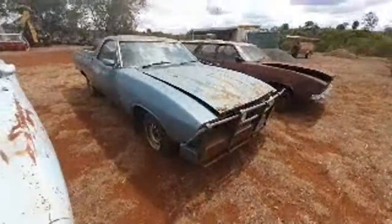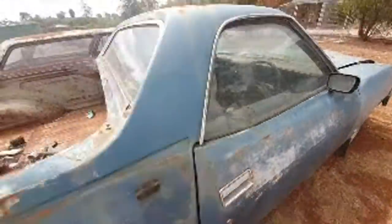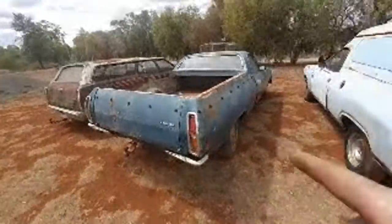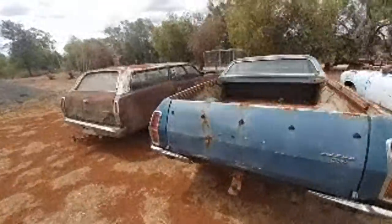The other ute sold — they sold as a pair to a bloke. This one here is probably the pick of the bunch, actually not too bad. This is quite a good ute. I remember this one — it came from Roma, didn't it? Yeah, I picked this one up for Tony years ago out in Roma.